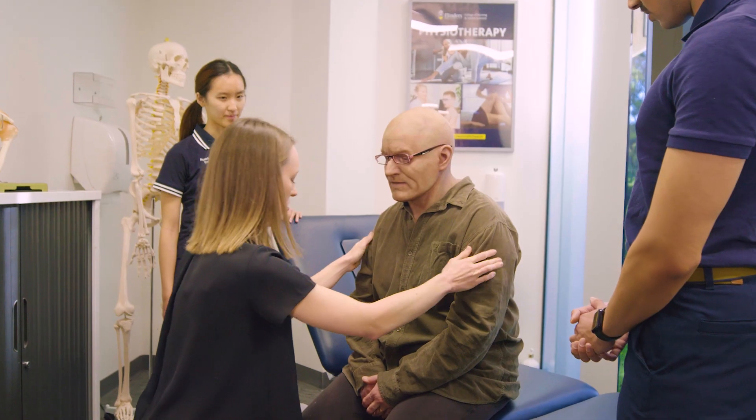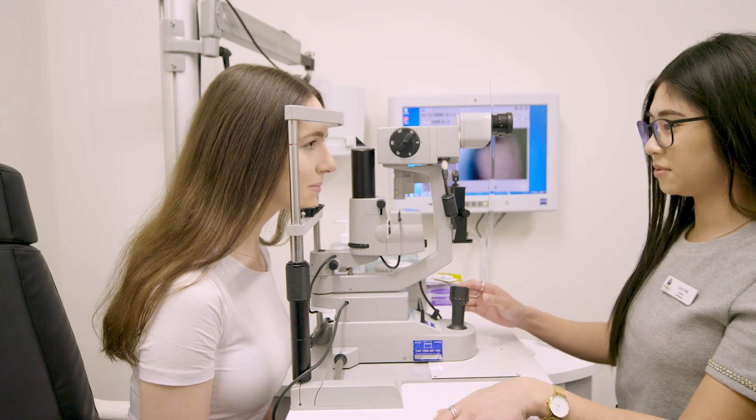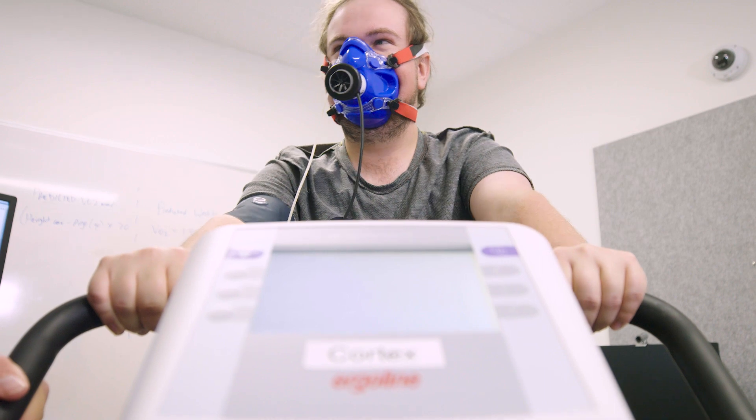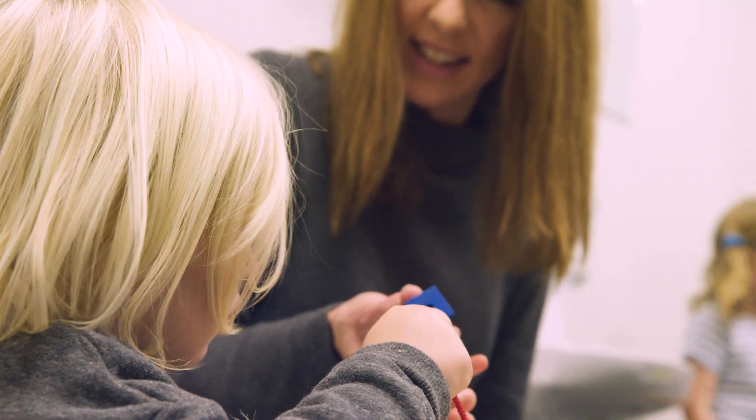Here at Flinders we have a long history of teaching in health and research, with decades of experience. One of the great things is that our students get to learn with lots of other health professions, so we have optometry, physiotherapy, speech pathology, audiology, exercise science, nutrition students, and occupational therapy students as well.